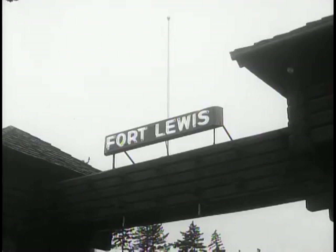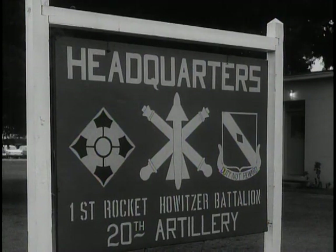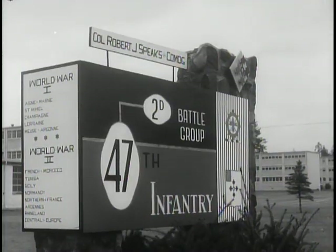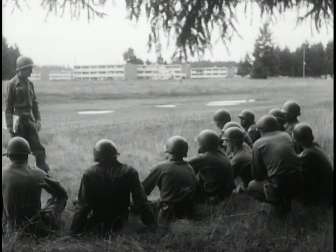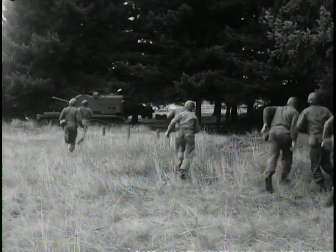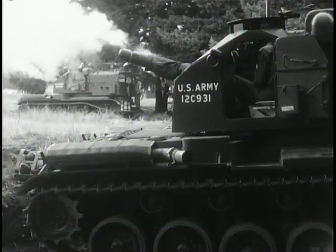The 4th is based at Fort Lewis in western Washington State, but as a STRAC unit, it is ready to move, if called upon, to any part of the globe — the entire division, or any of its component parts. STRAC is the United States Army's answer to brush fire trouble spots, to the need for quenching such fires before they spread. The nucleus of the Strategic Army Corps consists of three crack divisions: 82nd Airborne, 101st Airborne, and the 4th Infantry.